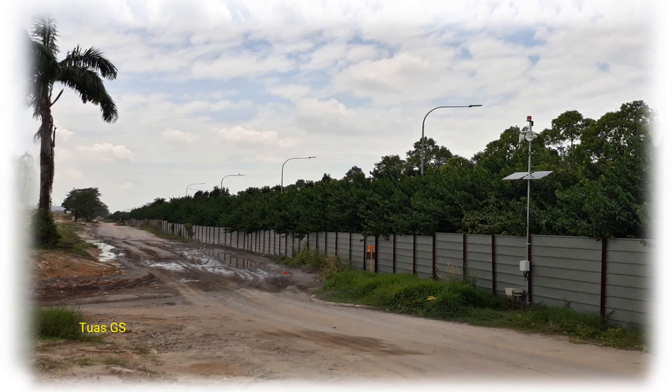The installation site without electricity power supply. We are using a paired solar with battery storage system to power up the controller for audio and visual alert.